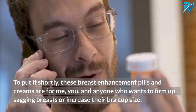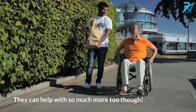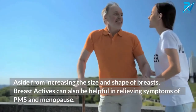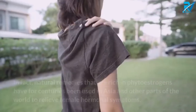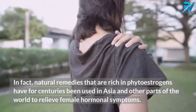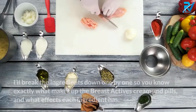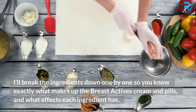Who is the Breast Actives breast enlargement system for? These breast enhancement pills and creams are for anyone who wants to firm up sagging breasts or increase their bra cup size. It can help with much more too — aside from increasing the size and shape of breasts, Breast Actives can also be helpful in relieving symptoms of PMS and menopause. In fact, natural remedies rich in phytoestrogens have for centuries been used in Asia and other parts of the world to relieve female hormonal symptoms.